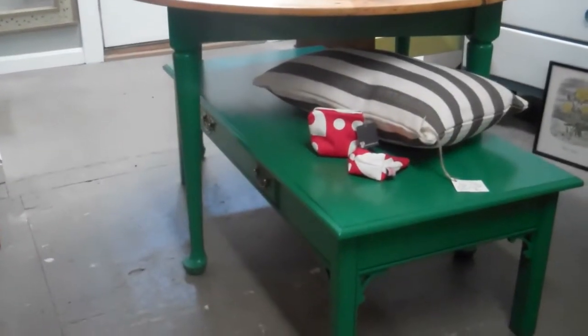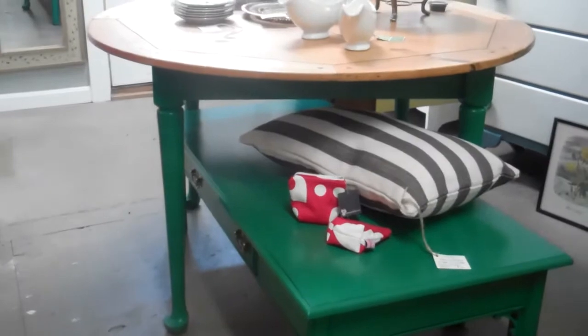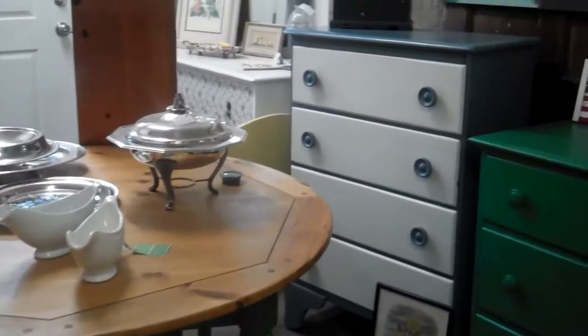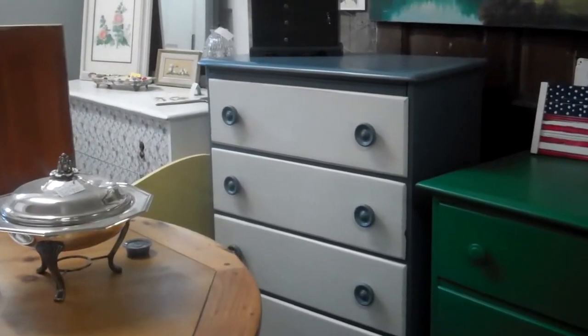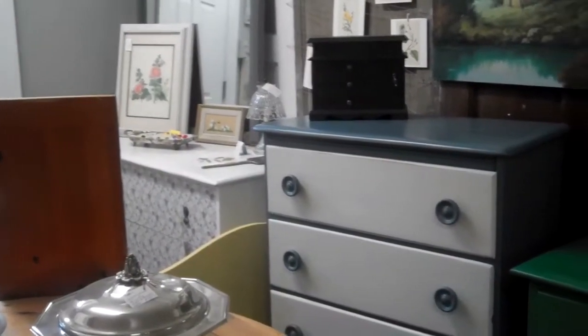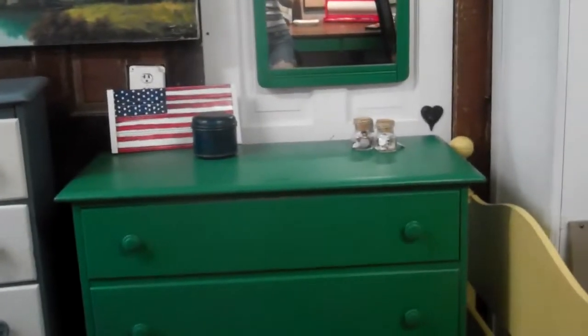She took a traditional Chippendale coffee table and made it a little hipper with that green color. On the back wall she has a smoky blue dresser with cream drawers on the front — really cute, would be great in a boy's room. Swinging around, she picks up the green again in a dresser and a matching mirror.